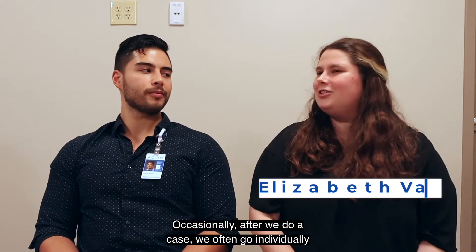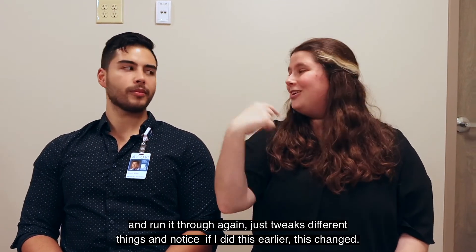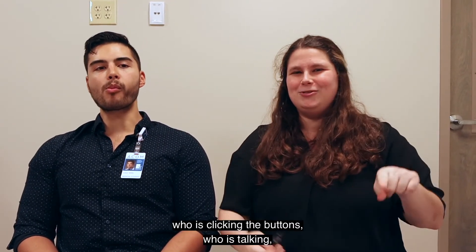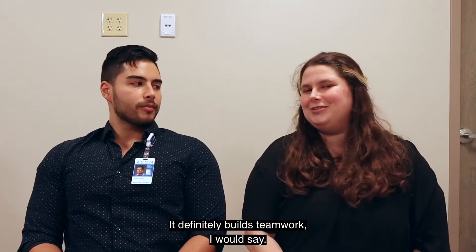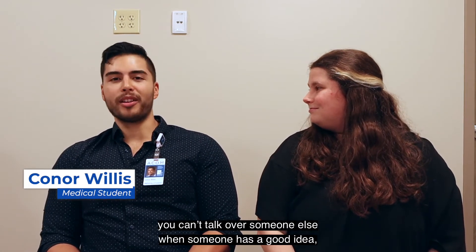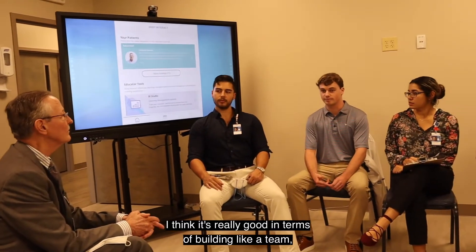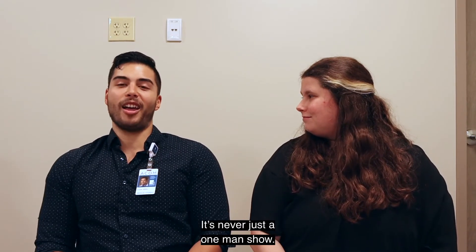For the most part we do it as a group. Occasionally after we do a case, we'll each go individually and run it through again and tweak different things — notice, oh, if I did this earlier this changed. At first it was hard figuring out who's clicking the buttons and who's talking, but pretty quickly we fell into our roles. It definitely builds teamwork. It's a huge exercise in teamwork because you can't talk over anyone — if someone has a good idea you can't drown them out. It builds team cohesion, which is very applicable to medicine as a whole, because it's never just a one-man show.